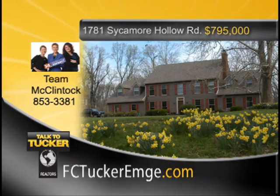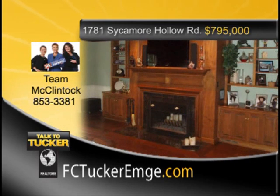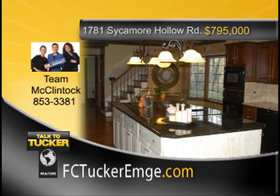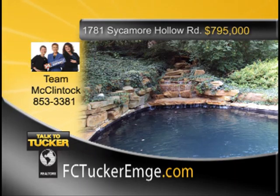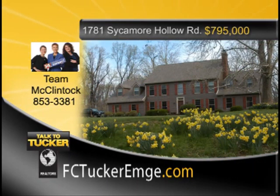Absolutely one-of-a-kind property within minutes of downtown Newburgh — a beautiful Williamsburg-style home on 14.6 acres. Many amenities set this home apart: master suite with his and her walk-in closets, master bath, and sitting room. The remodeled kitchen is a chef's dream with granite tops, new island, and new appliances including refrigerator, dishwasher, range oven, and microwave. The walkout basement has a large workshop, rec room, and full bath for pool users. Improvements in the last four years include all new siding, new gutters with guards, and updated alarm system. Too many amenities to list — you must see this home. Talk to Team McClintock at 853-3381.